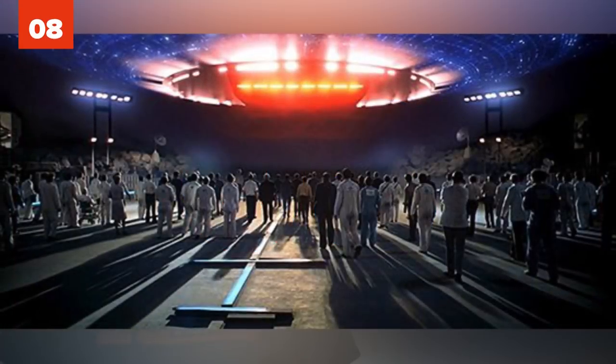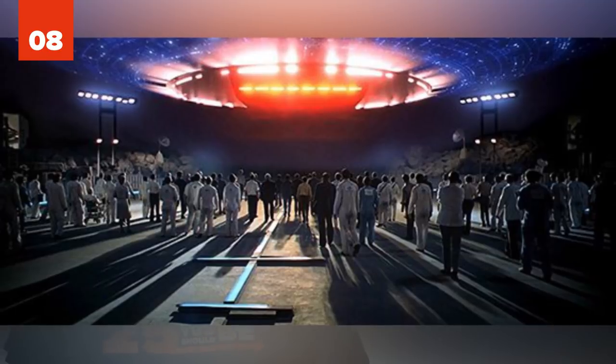Number 8: Close Encounters Mothership. There's no denying the Mothership from Close Encounters of the Third Kind is an awe-inspiring sight. With its array of flashing lights and colors and its enormous size, the Mothership lures you in like a moth to a flame.